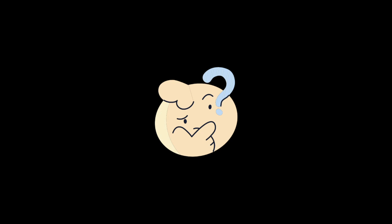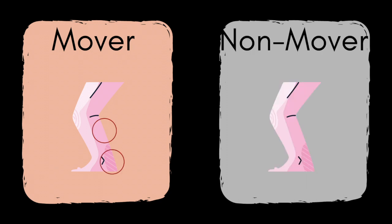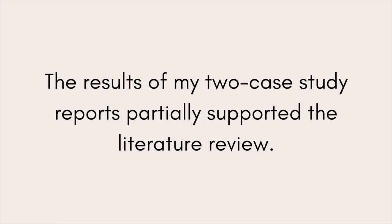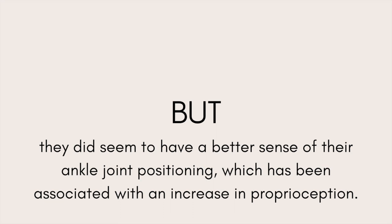That was a cool difference I found between the two — their level of tiredness after balancing. I think it could be attributed to the fact that the mover probably knows his body better. The mover is probably activating the least amount of muscles to balance, whereas the non-mover individual probably does not know what muscles to use while balancing. Although my results did not initially support my hypothesis that they would both have an increase in balance times, I think the results of my two case study reports partially support the literature review. The males did not necessarily balance on one leg for longer, but they did seem to have a better sense of their ankle joint positioning, which has been associated with an increase in proprioceptive abilities.